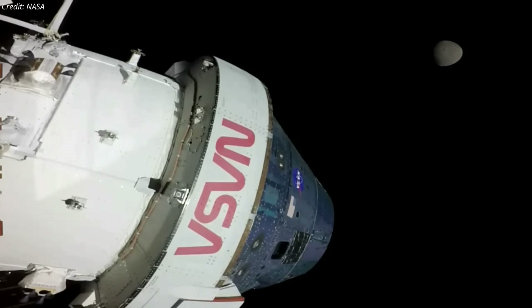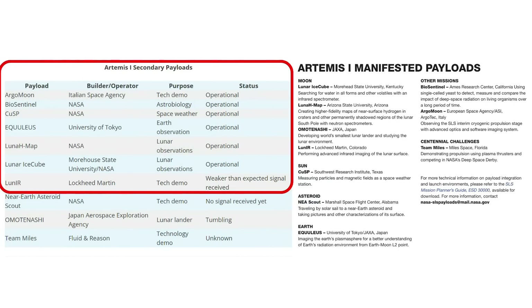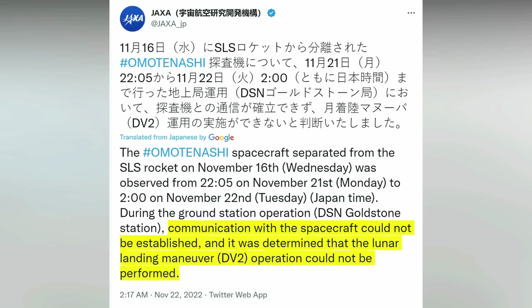Although the Orion spacecraft is performing its tasks as expected, not all is well with the Artemis 1 mission. As of November 24, seven of the ten CubeSats launched as secondary payloads on NASA's Artemis mission are reportedly functioning as designed, while the status of NASA's near-Earth asteroid scout and one other spacecraft are uncertain. The Japanese Aerospace Exploration Agency has lost connection with its Amat-Nashi CubeSat, which was supposed to land on the lunar surface on November 22. JAXA tweeted on November 22 that communication with the spacecraft could not be established and it was determined that the lunar landing maneuver operation could not be performed.